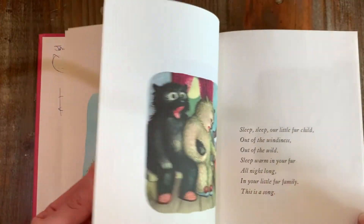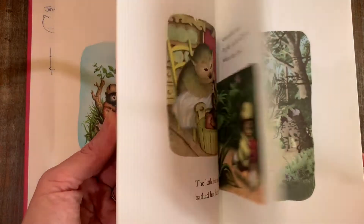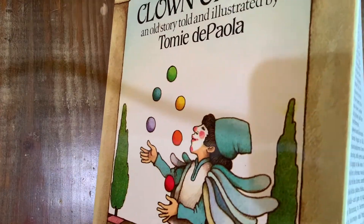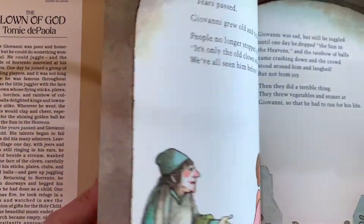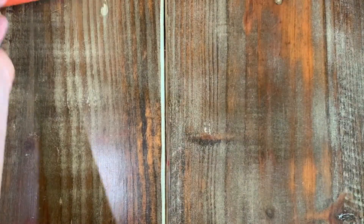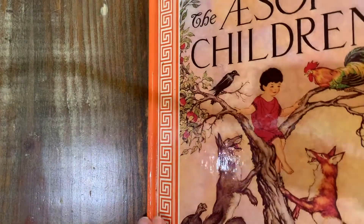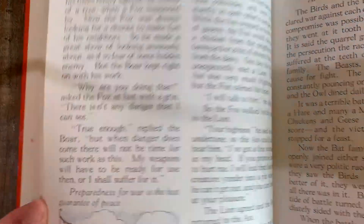Illustrations by Garth Williams — so precious. Tomie dePaola, The Clown of God, in a dust jacket. And then this beautiful Aesop for Children with pictures by Milo Winter — so nice, just beautiful.